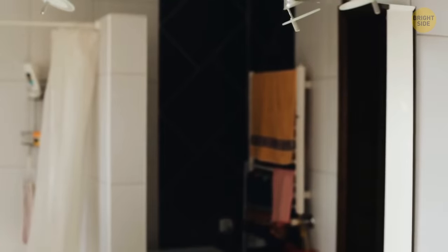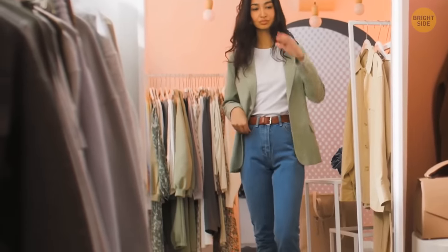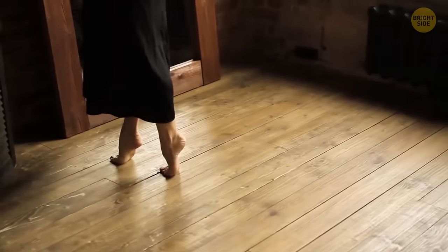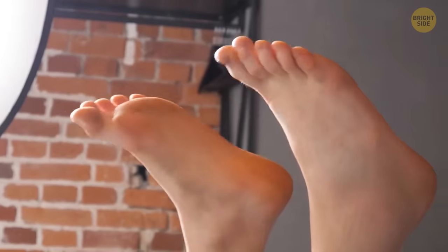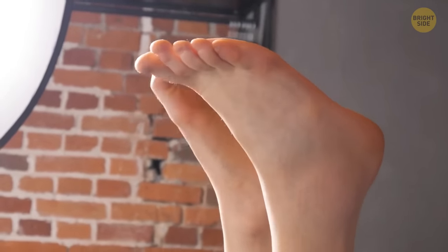And maybe we'll finally stop waking up with that yucky crust that forms in our eyes overnight. Now, while you're still in front of the mirror, look lower — lower — and lower still. Those are your toes. Say hello and goodbye. Scientists believe that in some more or less distant future, we'll get rid of our toes completely.